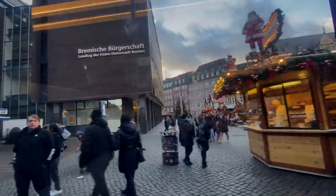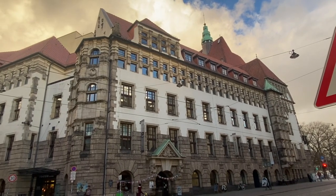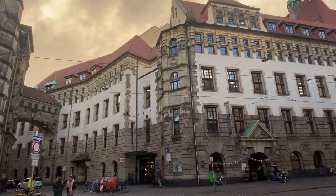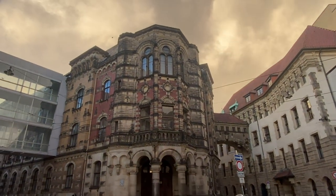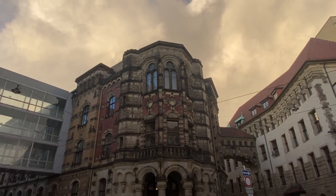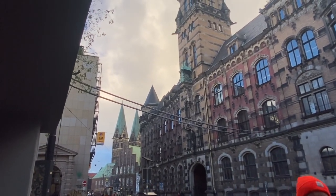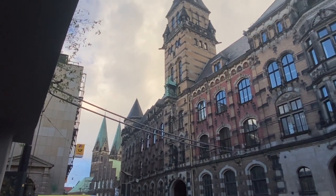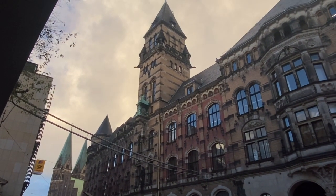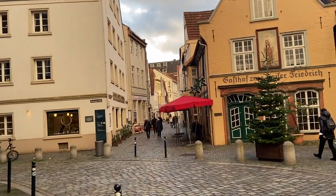To start the day, I just went with the tram to the city center. You can already see that it was shortly before Christmas — you see the Christmas market and already a lot of beautiful buildings. These buildings, especially the city hall, are so beautiful and they all come from medieval times. They have so much history, and I love that they are brick buildings, which are also very typical for this part of Germany.